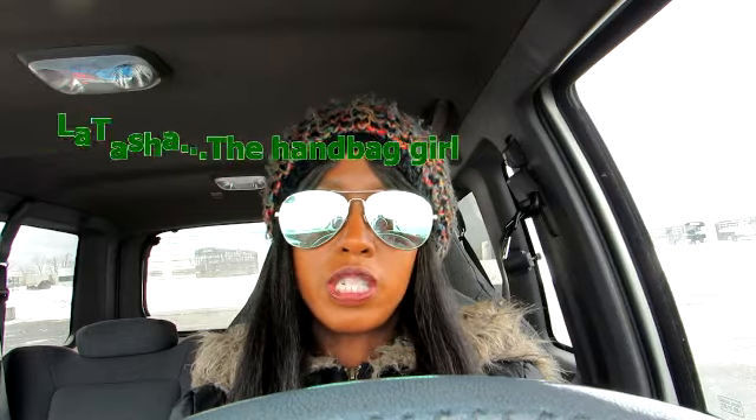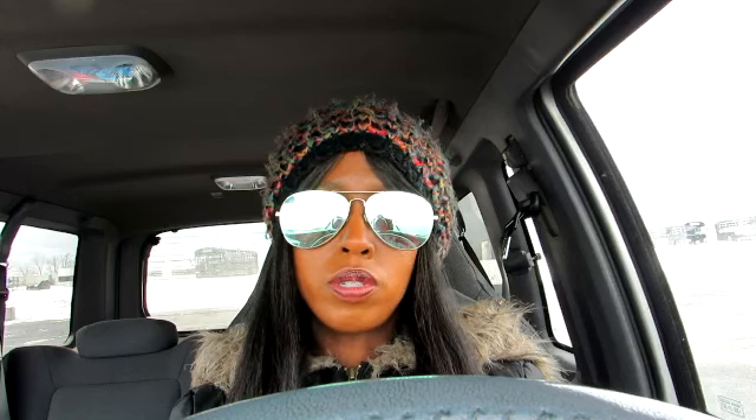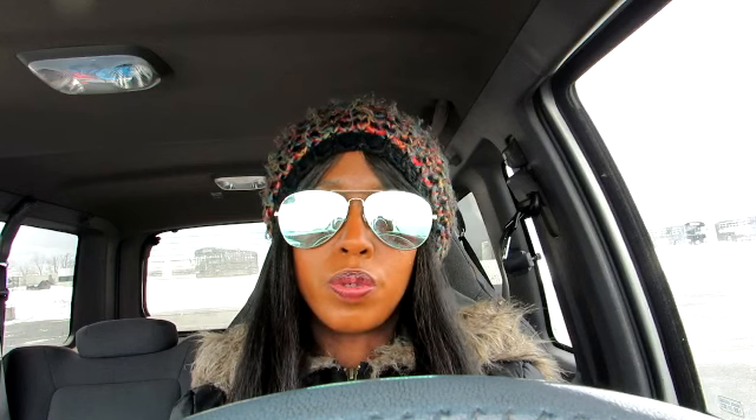Initially for this trip, my goal was to find a heater that was on clearance. As you all know, we will be approaching spring. So Walmart, like most stores, is in transition from winter to spring. I figured because winter will be over soon, there will be some heaters on clearance and possibly on hidden deal.